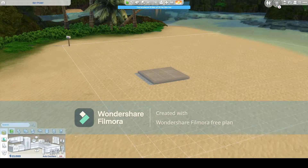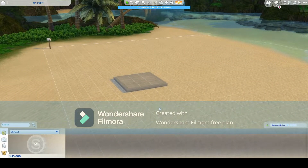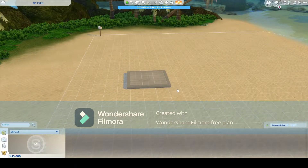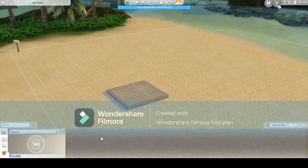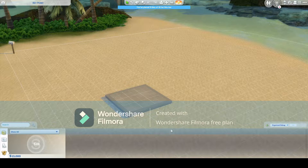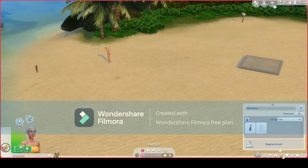If you go into build mode, this box down here is your household inventory. So when you have a house — when you're doing like a rags to riches or a legacy or whatever — you can actually put all of your expensive items into your inventory so you don't have to repurchase them, because they depreciate in value the moment you put them into your house and go into live mode. So instead of paying $500 for a new refrigerator when you only sold your existing one for $420, you can just keep them in your inventory and rebuild the structure of your house but have all your stuff still.